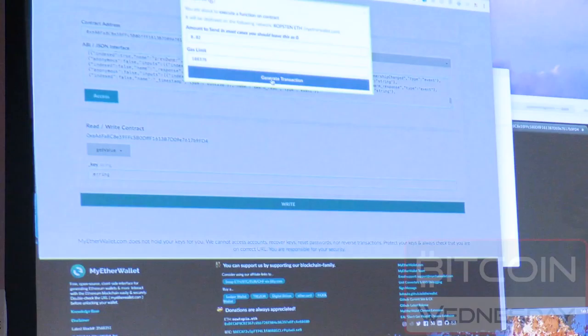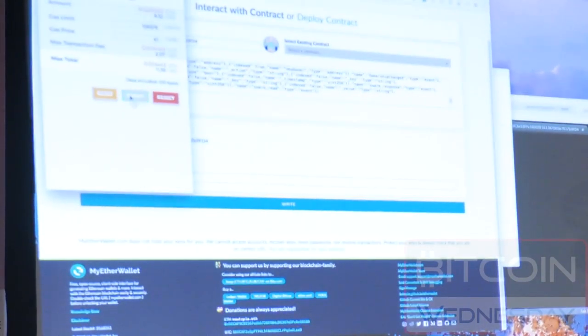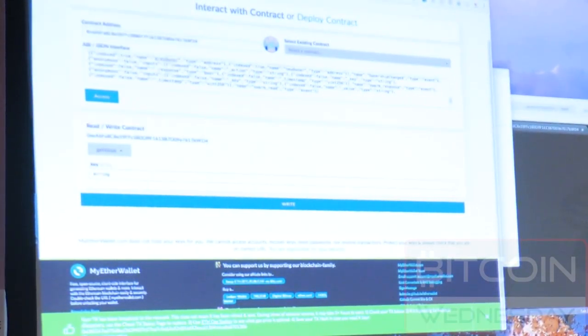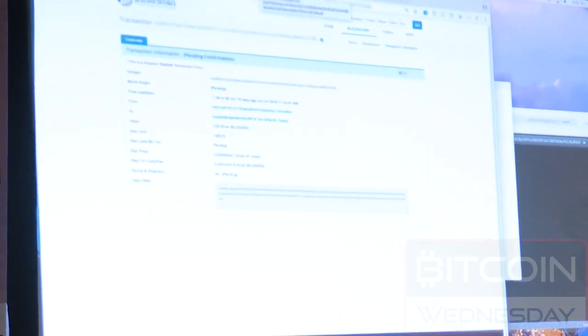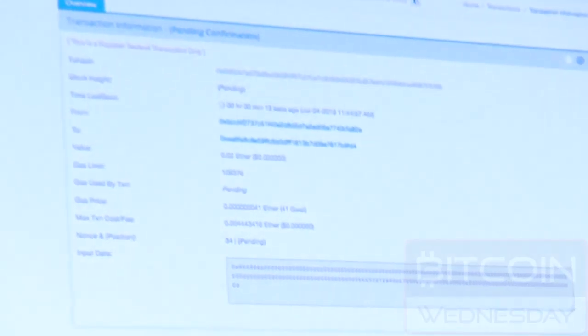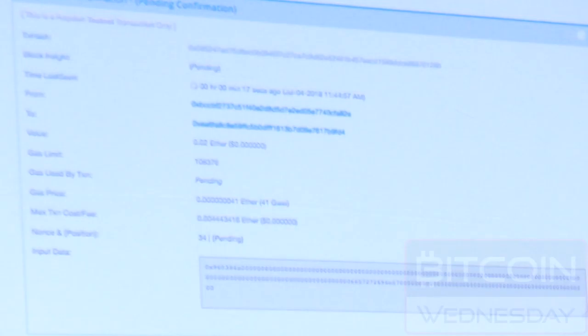On Ethereum, typically if you're doing a read you don't have to pay anything, but we're actually doing something off-chain so we still have to make a write — that's just the way the blockchain is. We're generating a transaction again. This one's going to take a little bit longer because we're writing a transaction to the blockchain, Oraclize has to wait for that, then it goes to the swarm, and then it has to publicize a callback — so we have to wait for one full round trip.